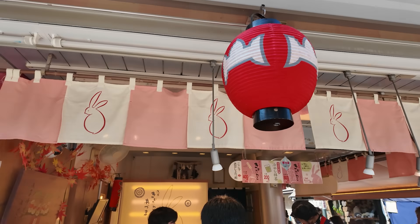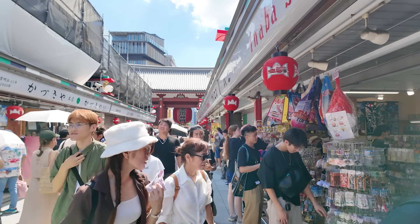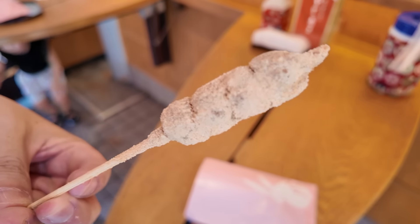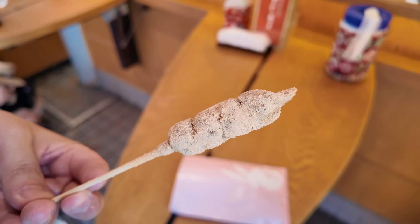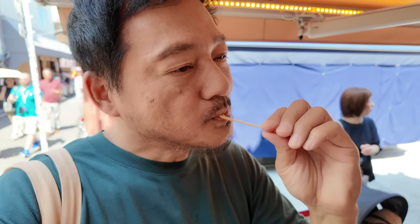Sensoji is the oldest temple in the Kanto area. Nakamise Dori also goes back a very long time — it's over a century old, and many of the shops are very well established. Some have been operating for over a hundred years. When you pass under Kaminarimon, make sure to check out the two guardians on either side of the lantern, and you can find out more about them from the plaques over there.